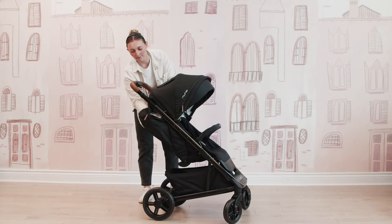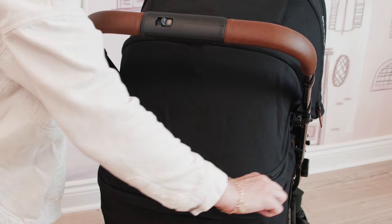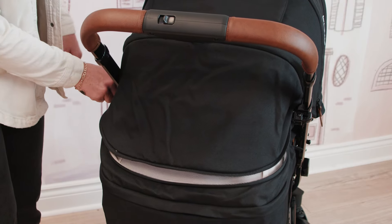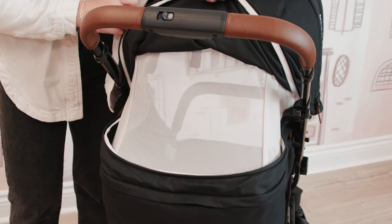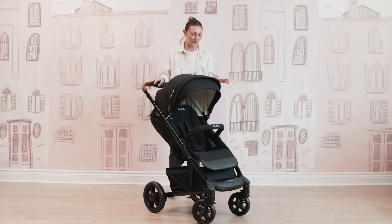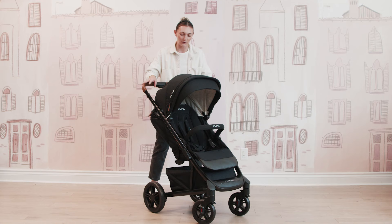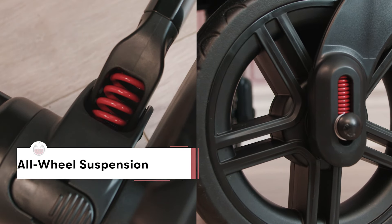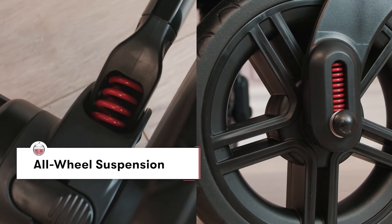There is also some amazing ventilation at the back. Moving this zipper and lifting up the back when you do have it in that full recline mode, you have some optimal ventilation back here, which is absolutely amazing. You also have full wheel suspension, which is incredible on this stroller. You can actually see the red springs on both the front and back wheels, so when I push down on the stroller, you can really see that full suspension engage.